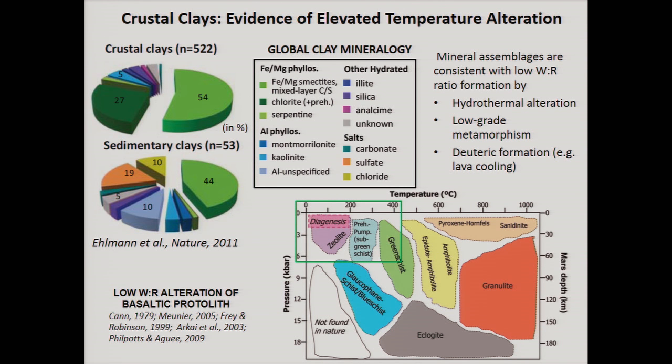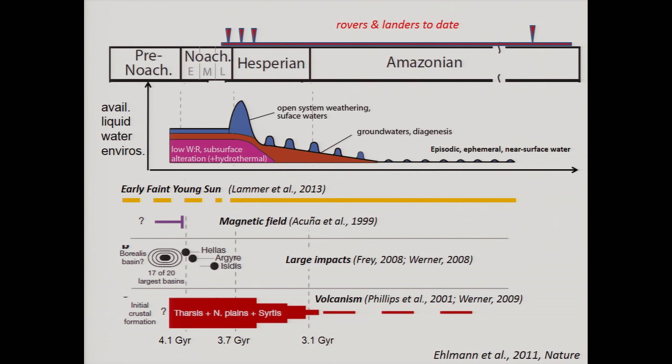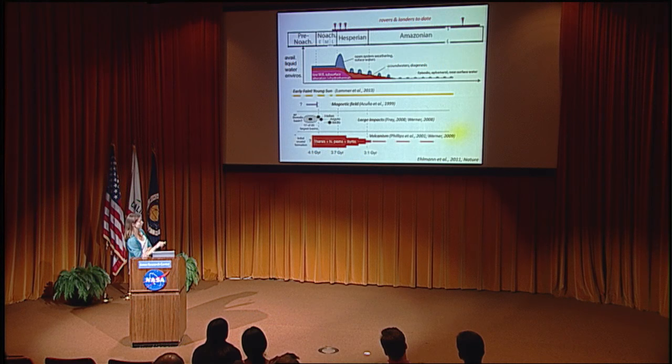The mineralogy of hundreds to potentially thousands of locations on Mars has these characteristic mineral assemblages that either formed in hydrothermal conditions from low-grade heating and metamorphism, or another possibility proposed is directly from last-stage fluids of lava cooling. So in the modern epoch, we have episodic, very ephemeral evidence of potential near-surface waters. Certainly from the rovers at Meridiani and from silica deposits there's evidence for groundwater and diagenesis, and outflow channels right at the Hesperian-Amazonian boundary.